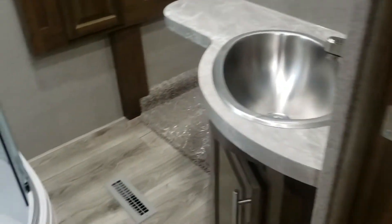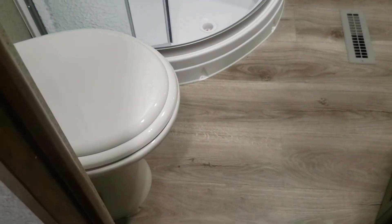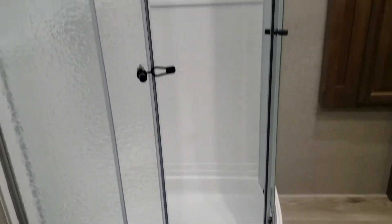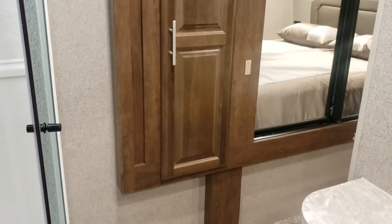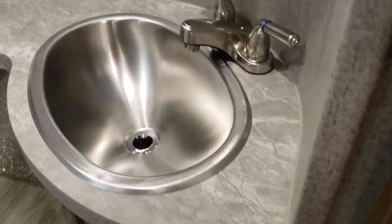As we come up the steps, the bathroom is really nice. You've got your porcelain toilet, a corner shower, some storage up there. There's a wardrobe slide so there's some storage in behind that door, a bigger sink, and a lot of them have a decent vanity, your medicine cabinet.